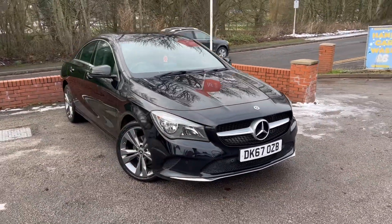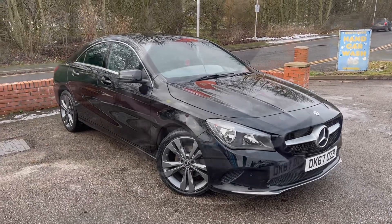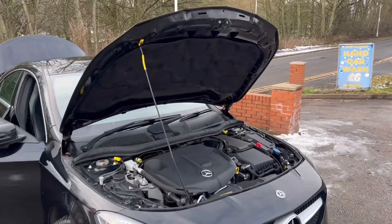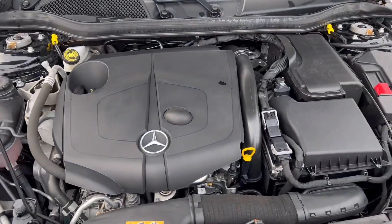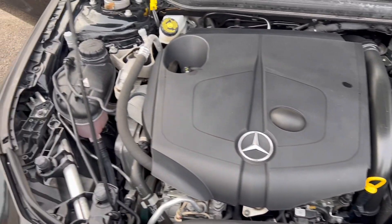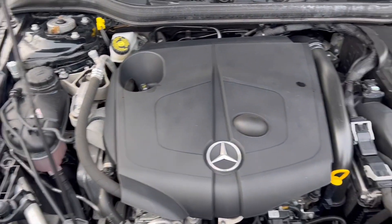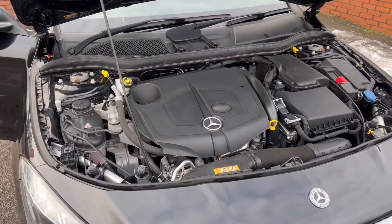So that is the outside of it. Now taking a look underneath the bonnet, all the sound deadening is present and correct. It's a nice clean engine bay with no signs of any nasty leaks or such alike, as you'd expect from a car at this age and mileage. It's been looked after really well.